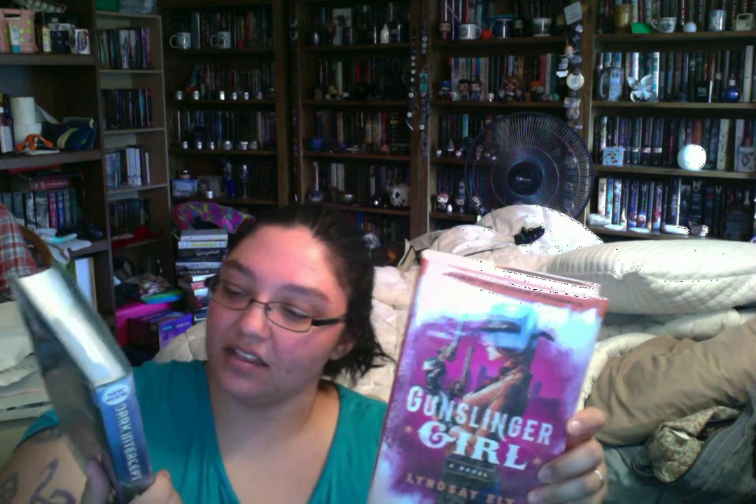Next up are two books I grabbed at the library today: Gunslinger Girl and The Dark Intercept. These look really interesting — I saw them at Sam's Club when we were there grabbing soap powder yesterday, so I checked the library and they had them. They came in one day because I just requested them yesterday, so that was really fast.